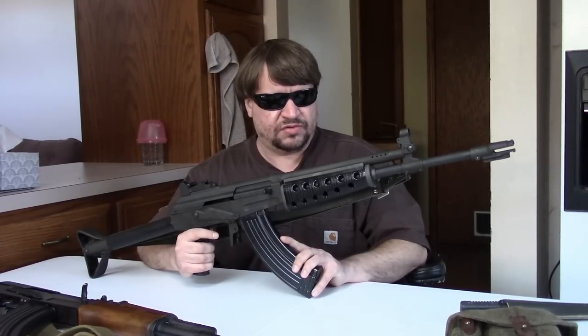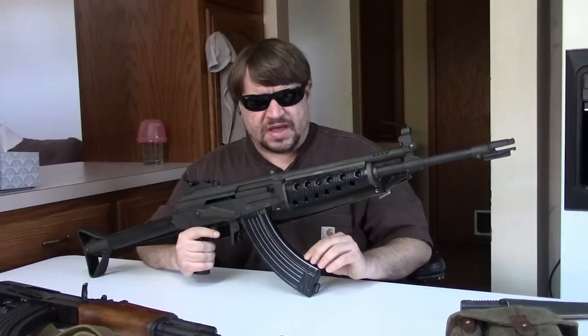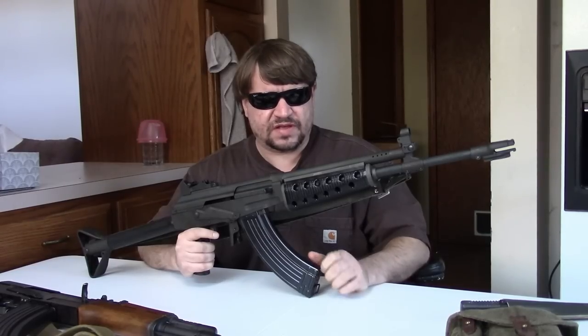The major limiting factor for the .223 and .308 Valmets today is magazines — both take proprietary and very expensive mags. At least the 7.62x39 versions, now that ammo is available, take very common AK mags.